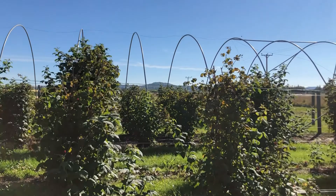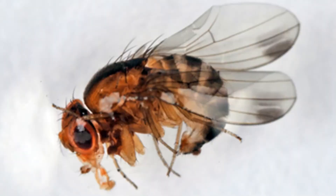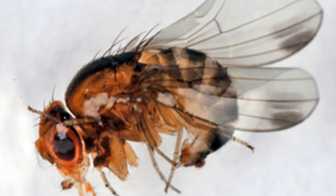In 2012, a new insect pest was first detected in the UK. Drosophila suzukii, or spotted wing drosophila, SWD, is a small fruit fly that presents a serious threat to the soft fruit industry.